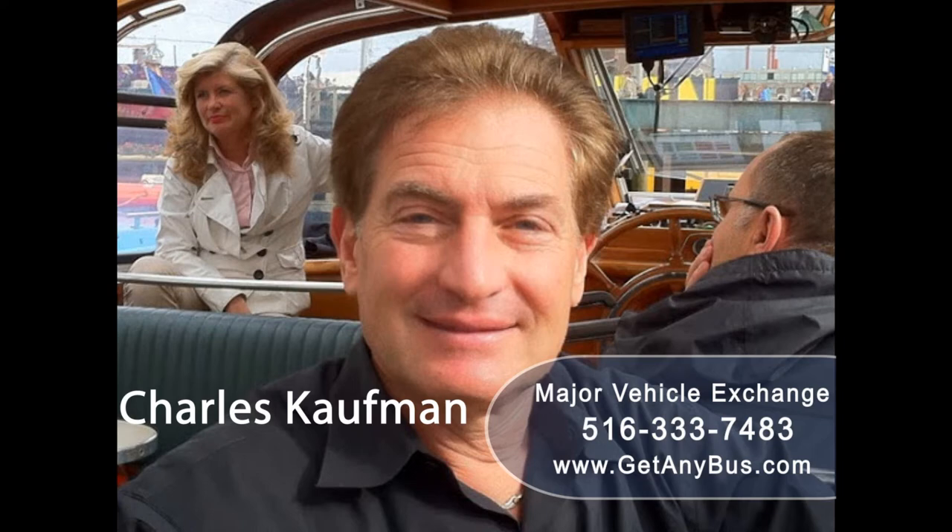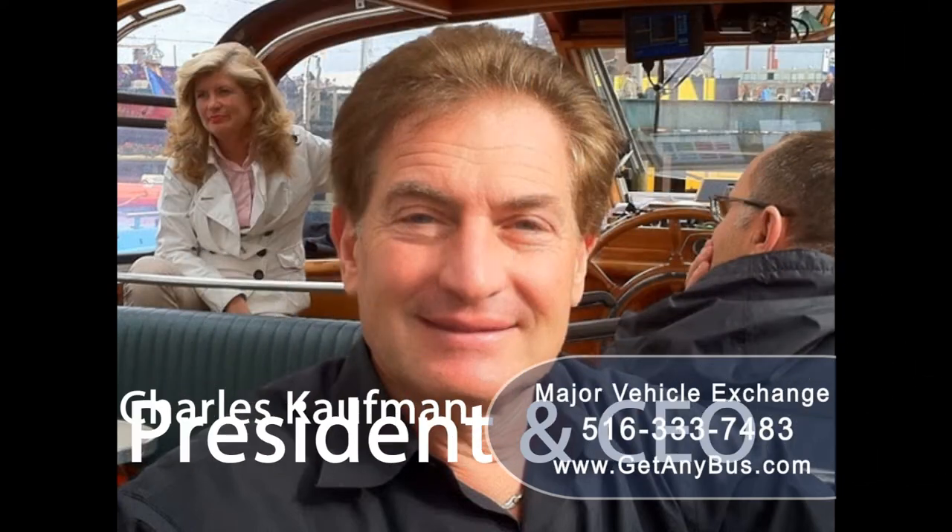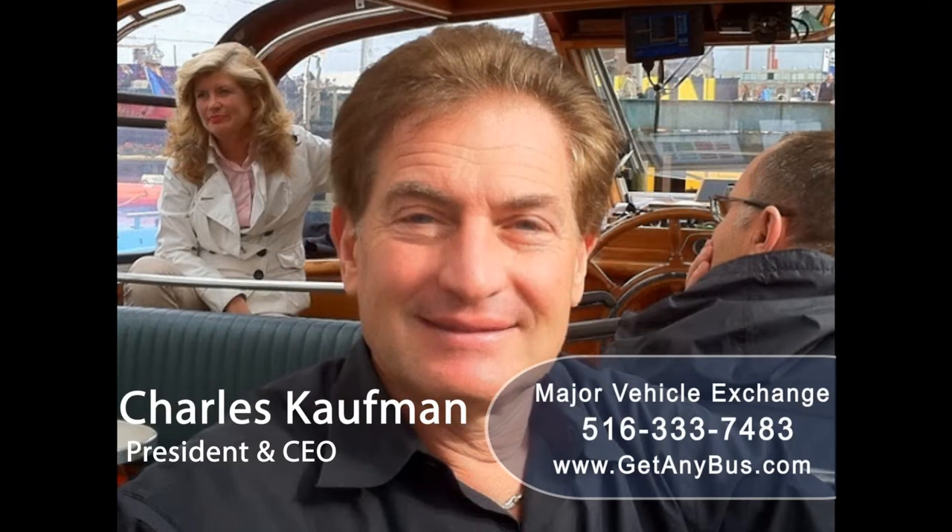For more information on our used commercial buses for sale, visit www.getanybus.com and call Charlie at 516-333-7483 today.